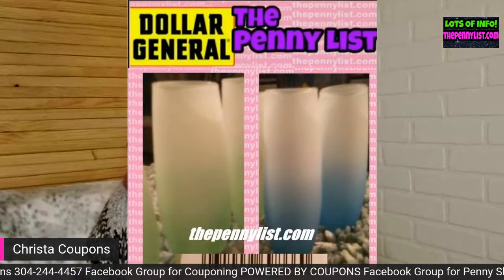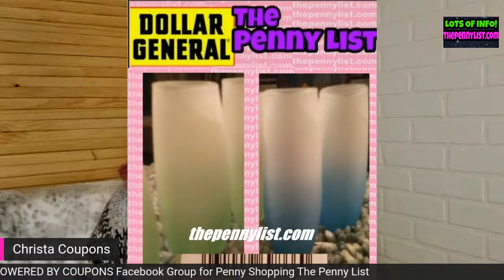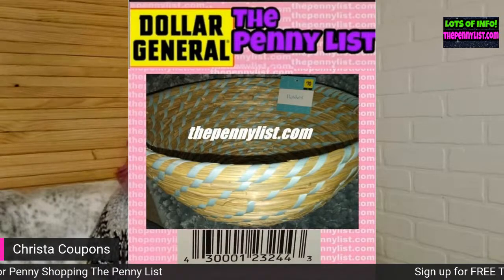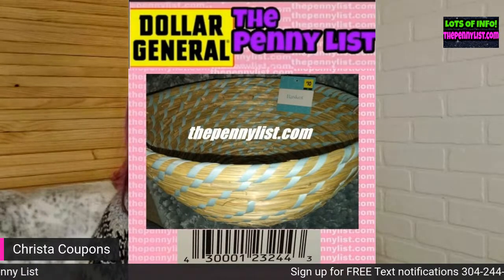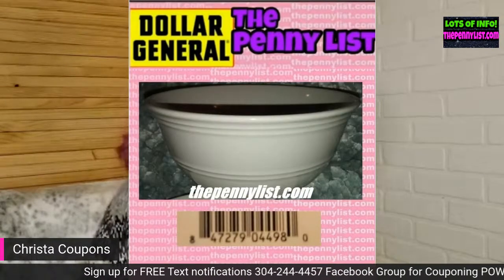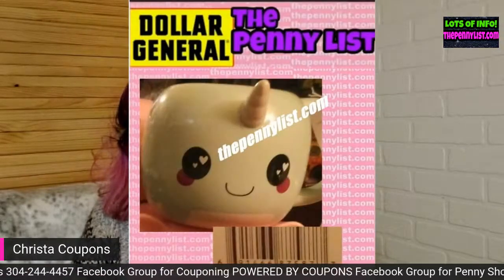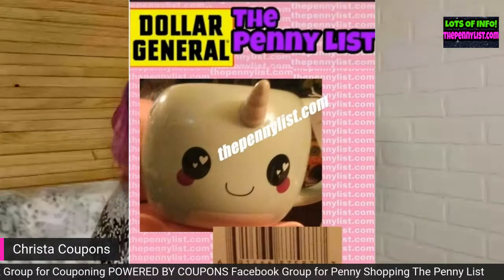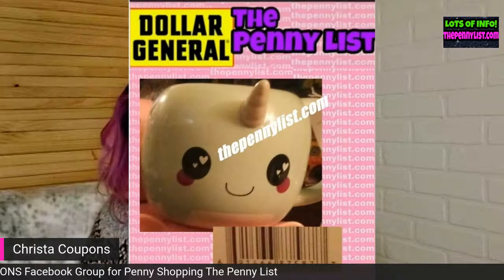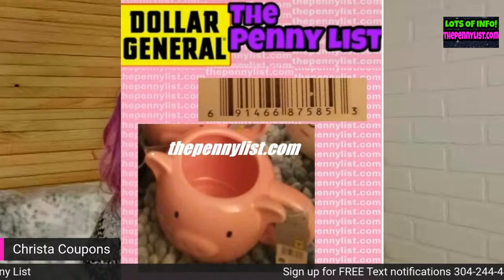I believe these next items are glasses. If you can't see the UPC because of the ticker, I'm sorry — you can see all of these screenshots on my website, thepennylist.com. Here's a little basket, a bowl, and what looks like a coffee mug with a cute little carrot nose. Here's another coffee mug — this one's a little prickly.